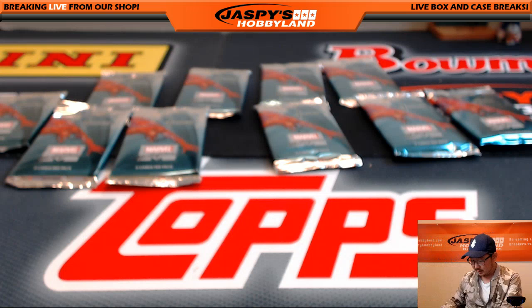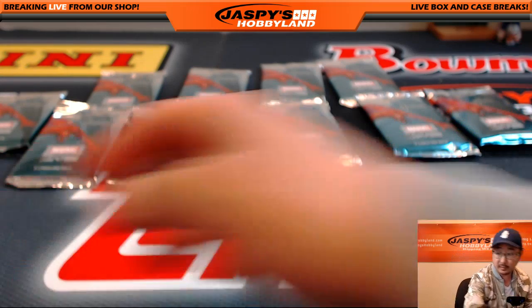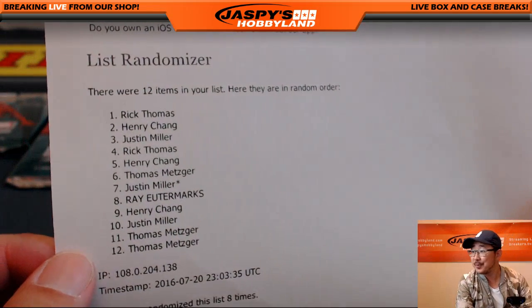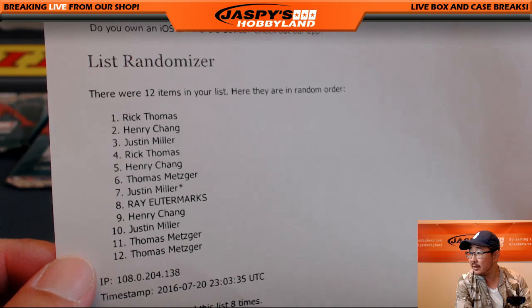So that was for Rick. Iree, what's going on, how are you? Saw your order a little bit earlier. You don't have to apologize, we survived, we made it without you, but I'm glad you're here. Henry, you're next. Henry, you have packs two, five, and nine.